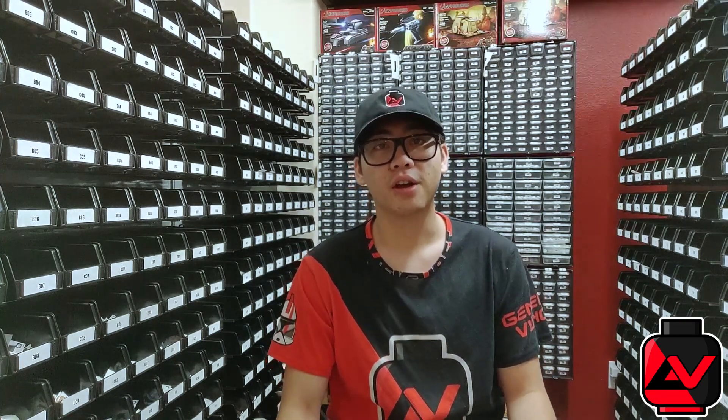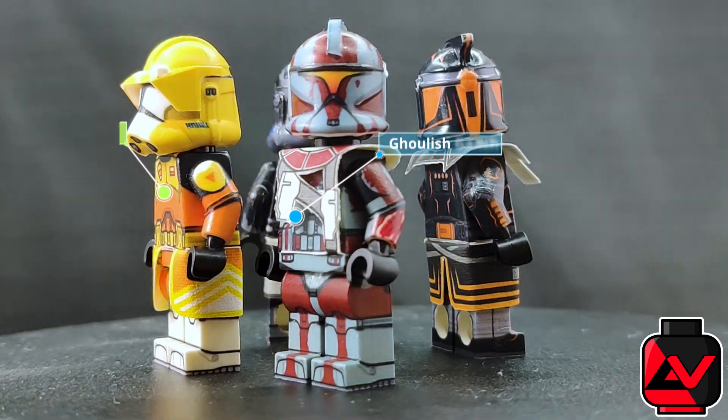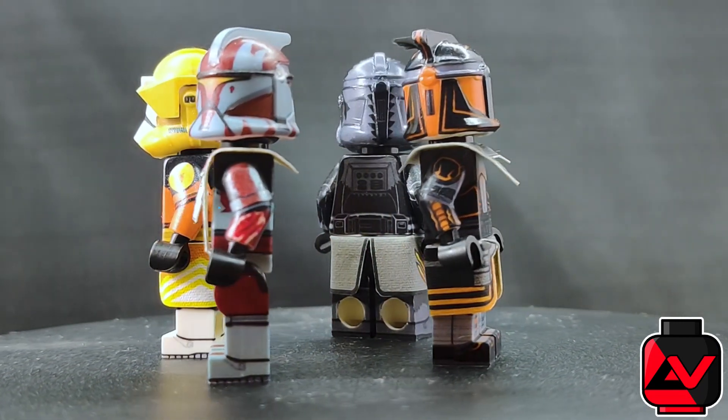Continuing our October recap, in addition to the pink recolors that we launched, we had 2 bi-weekly recolors, 4 seasonal decal jobs, we hired on 2 new collaborators, and we finally launched the long-awaited return of the Ultimate Legion pack.